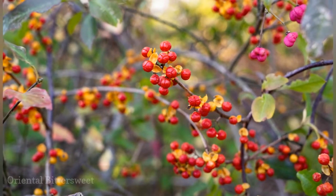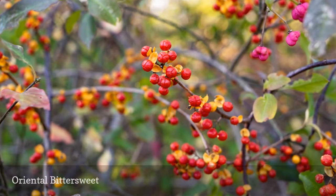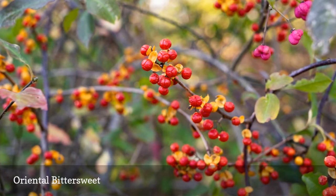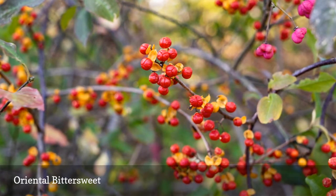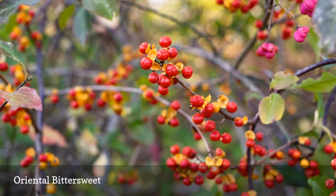This vine wraps itself around trees and can cause their eventual demise. As with many invasive plants, it was originally introduced to the United States because of its potential benefits. For Oriental bittersweet, it was the fact that it helps keep soil erosion to a minimum. Unfortunately, it took readily to some U.S. climates and spread like wildfire.